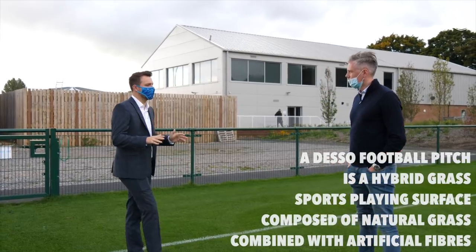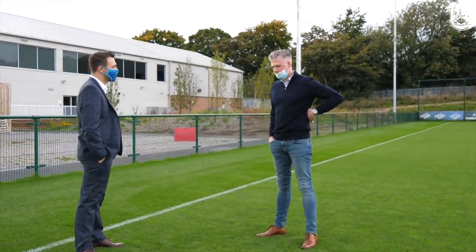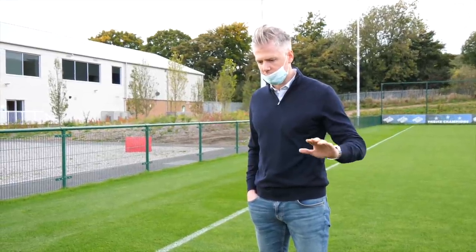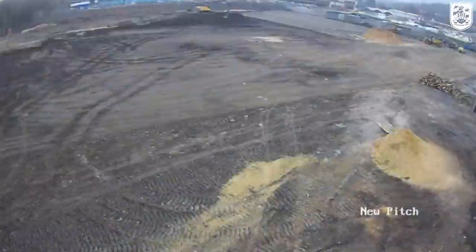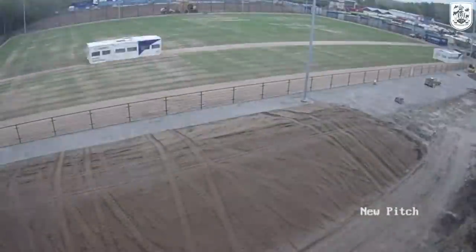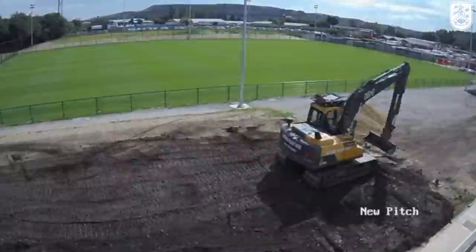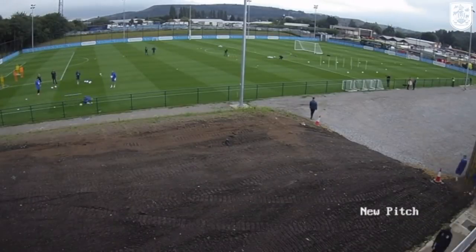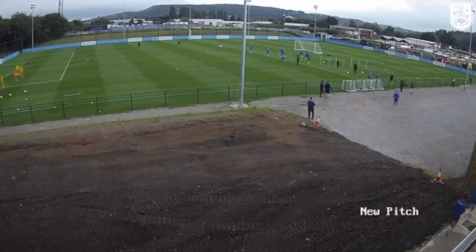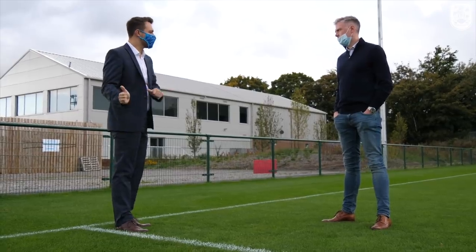This is one of the biggest changes — this pitch used to be a car park. Since I've been here, this is one of the biggest investments. The idea was to replicate the match pitch. This is a Desso pitch with undersoil heating, cameras, and floodlights, so we can train at any time and replicate that evening feel. This has probably been one of the biggest investments to try and replicate that match day feel and that standard of a match day pitch. It's been in place for a year and this is where the first team train — it was one of the first parts of phase one.